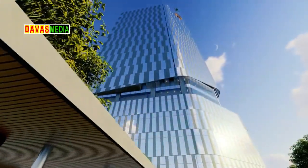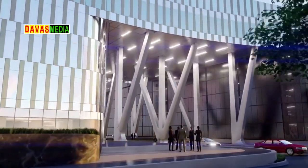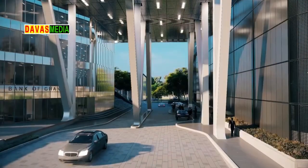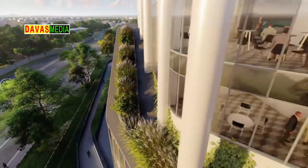The building will house highly sensitive locations including vaults, currency processing areas, and data centers which are of national or international security relevance. Provision will also be made for an auditorium with a capacity of 1,500 people and parking space for not less than 1,500 vehicles.